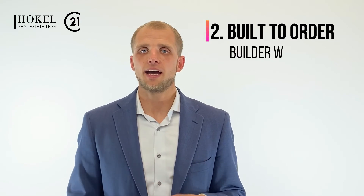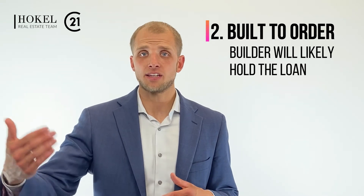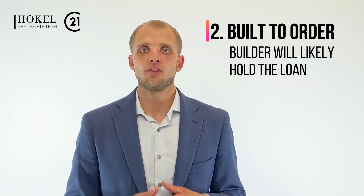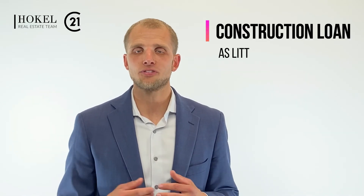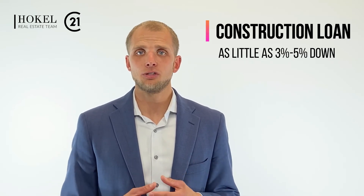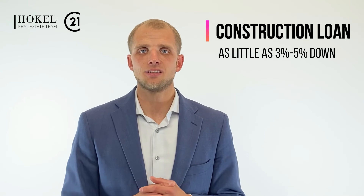With a built-to-order home, the builder will hold the construction loan throughout the process and then sell you the home when it's completed. With those, you can do almost any kind of financing you'd typically use for a resale home — so instead of 10 to 25 percent down, you can do 3 percent, 5 percent, 10 percent, or up to 20 percent. In some places you can even do a USDA rural loan or VA loan with 100 percent financing.